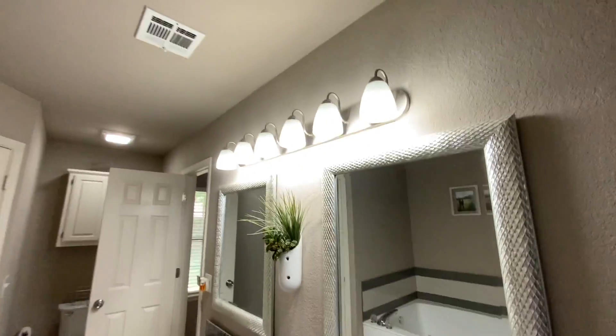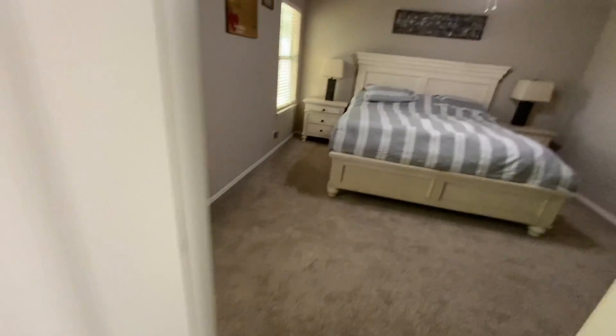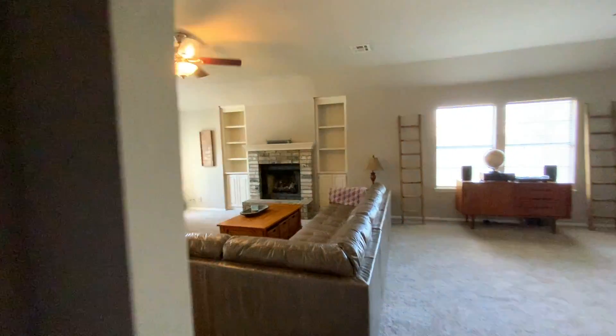This house is beautiful. Everything feels so new and very pretty. And back to the living room.